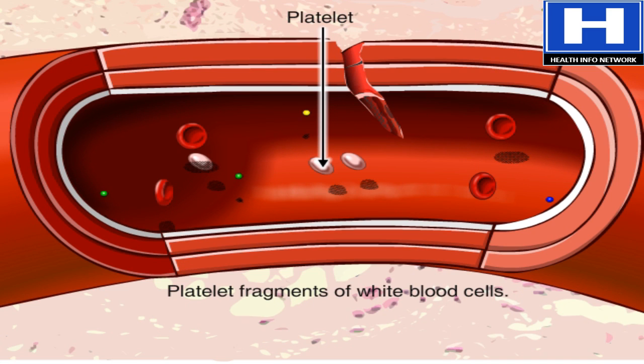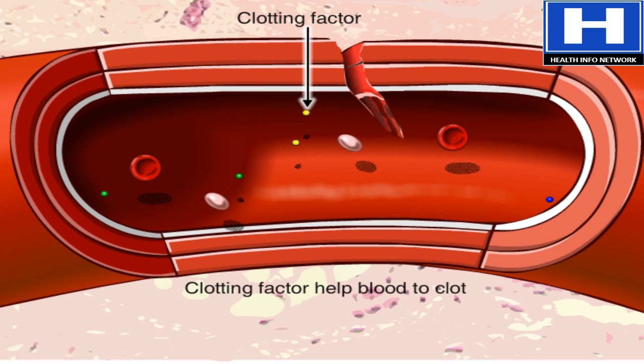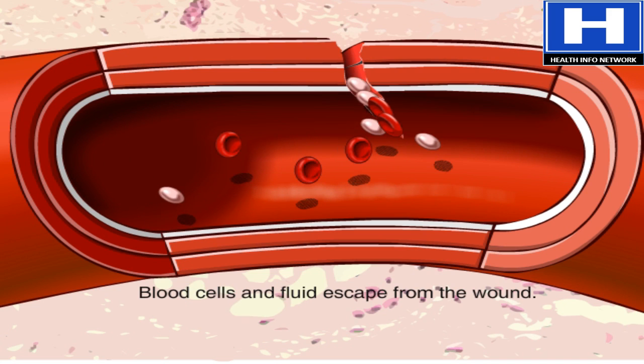platelets that come from white blood cell fragments, and clotting factors that help blood clot. When a blood vessel is damaged, blood cells and plasma ooze into the surrounding tissue.